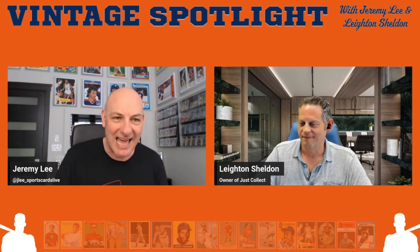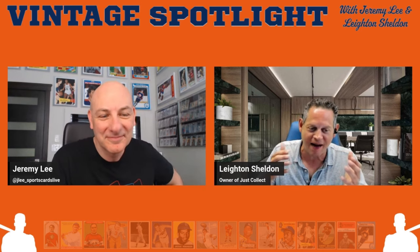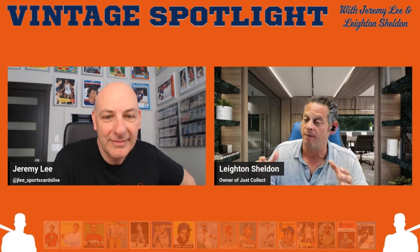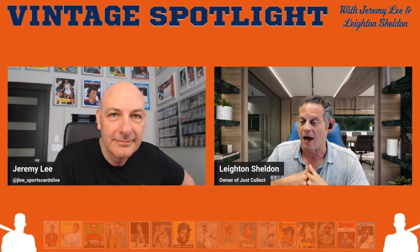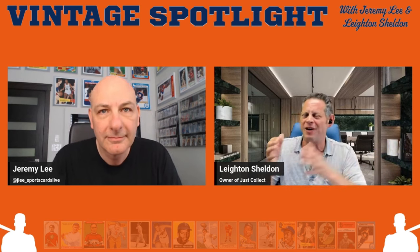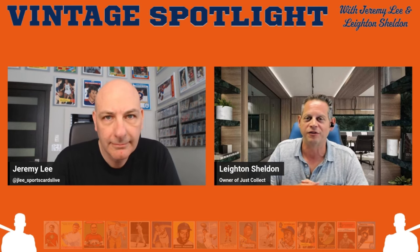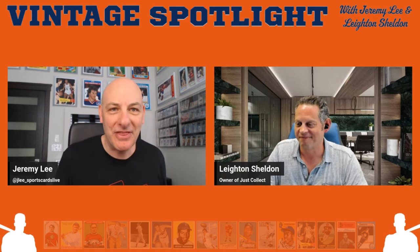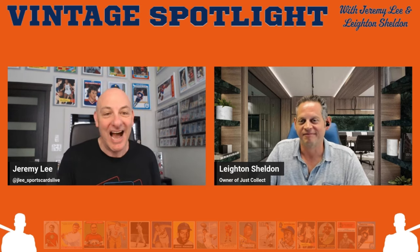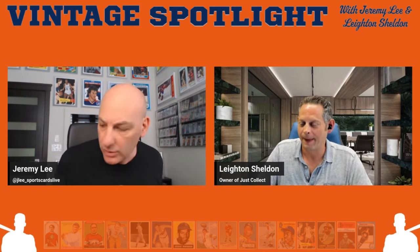Send us your listener questions and we'll incorporate them into future episodes. We both worked hard to make this happen, and we hope to provide an experience whether you're a total beginner or an expert in vintage cards — we want to be must-see vintage TV for you every couple of weeks. This is a partnership — we have two co-pilots here, and I thank you for partnering with me on this, Leighton.